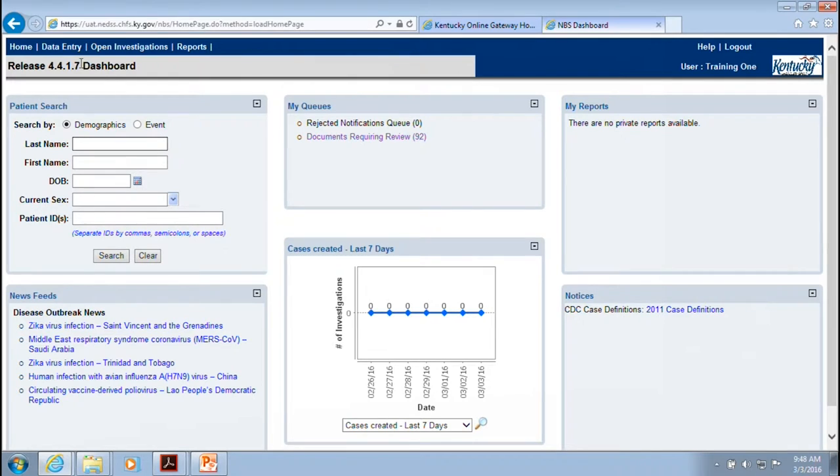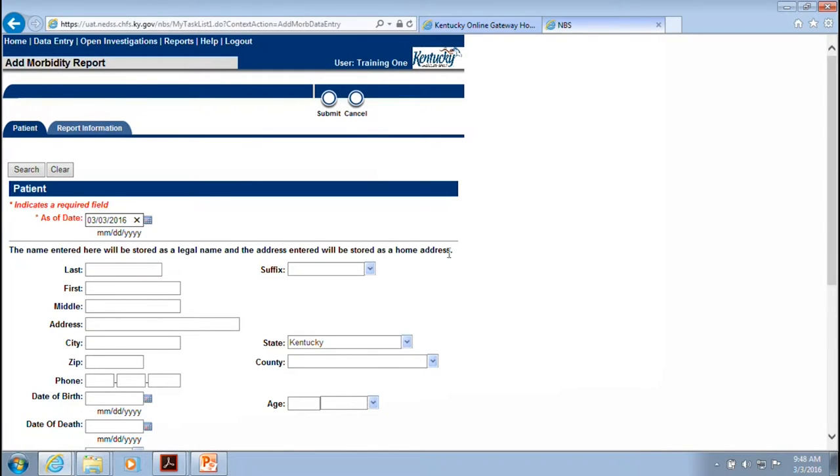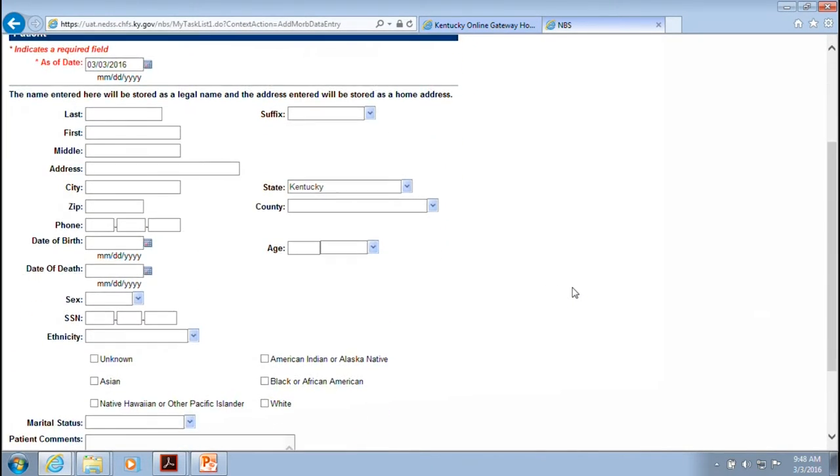For data entry you have the option to enter just patient demographic information, a lab report, or a morbidity report. We're going to enter a morbidity report. These are the fields that come up — you want to make sure you put as much patient information as you have. If you only have a few pieces, put that; but if there's a lot of information, such as H&P and demographics from the hospital, fill this out as completely as you can.